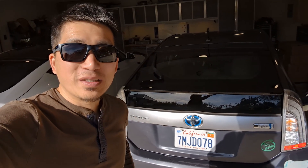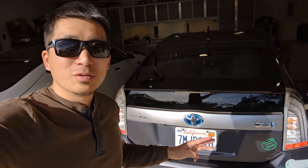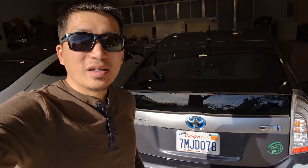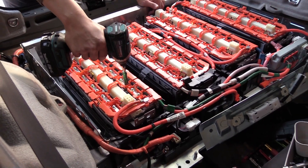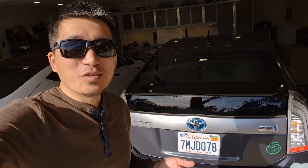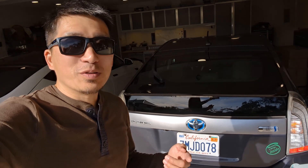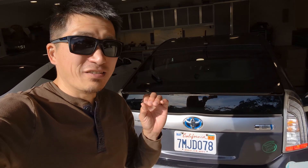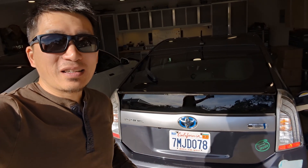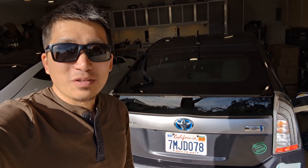Hello everyone, this is Jack from Dr.PriusApp. Welcome back to Part 3 of the video where we're going to show you the road test for this Prius plug-in with Nexcel battery. Yesterday we finished the insulation — it was chaos. It's so much trouble to shoot a video and do the prototyping at the same time, especially when this is the very first prototype. There are a lot of things going wrong that we have to correct behind the scenes. It was tiring yesterday, but finally got some rest and we're back to the video.